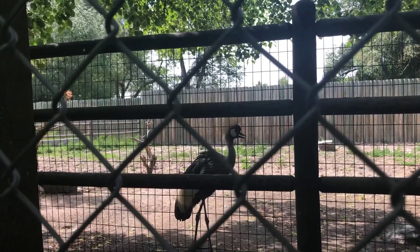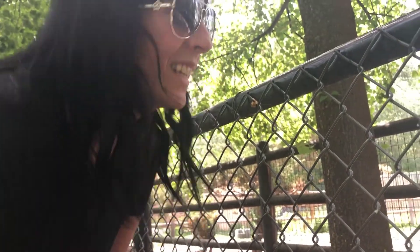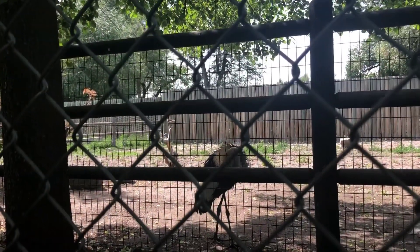Here's an animal. What do you think it looks like? A bird? Possibly. Find it on your paper.